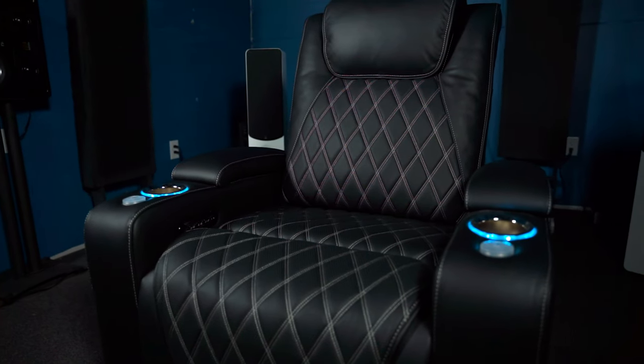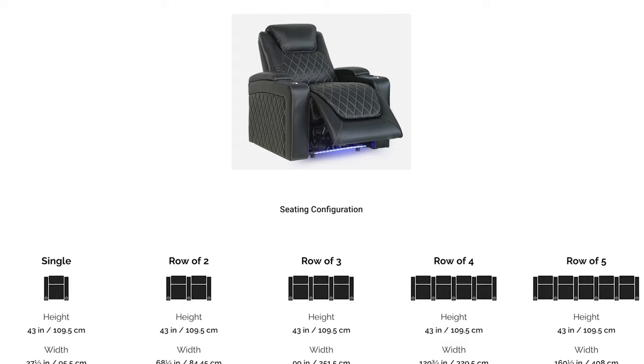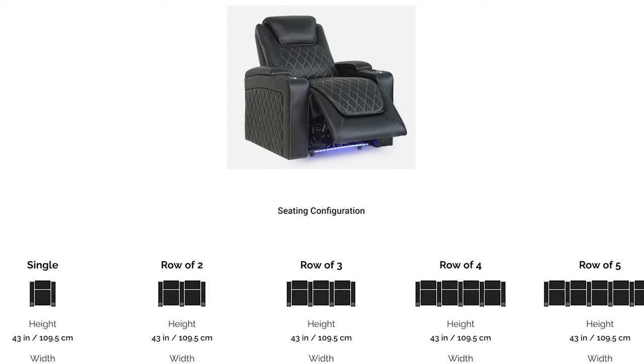Just a single seat to be the centerpiece of this little testing theater of mine. Like all Valencia seating, the Oslo was made from premium Italian top grain leather — the Oslo having Napa 11,000 leather specifically — with eye-catching diamond quilt stitching. We have double foam ergonomic cushions that are firm right out of the box yet still cushy, but with a break-in period where that initial firmness relaxes over time.